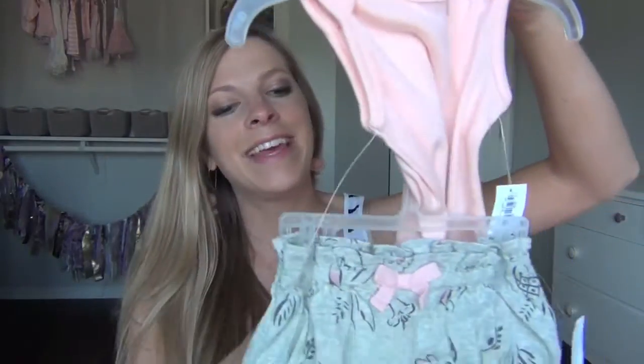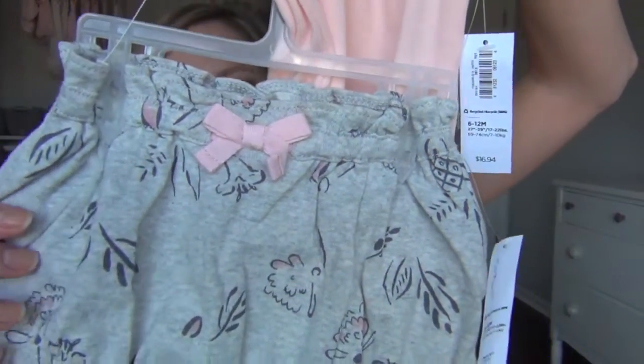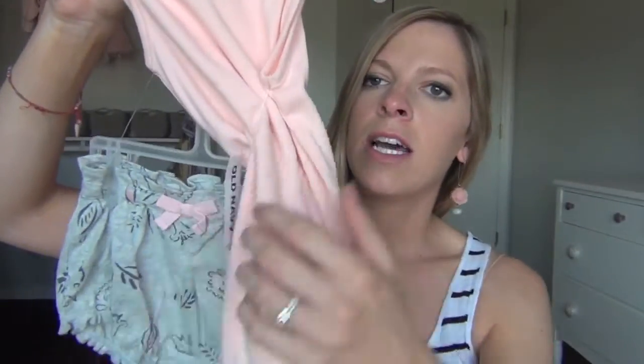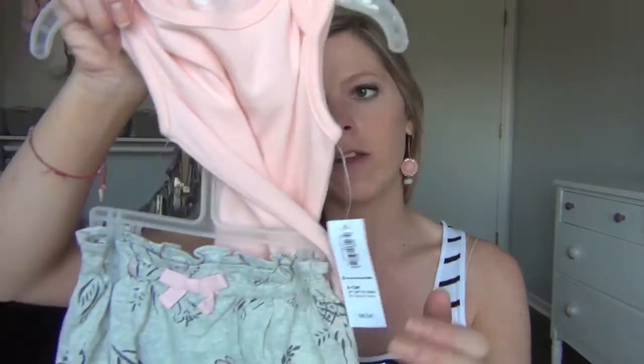Then I got this fun little outfit — these little gray shorts with a kind of flowery, leafy print on them, and then this little pink onesie. This one is 6 to 12 months, so I thought she could wear this next spring and summer. It was $16.94.